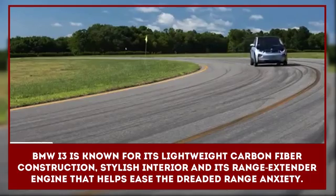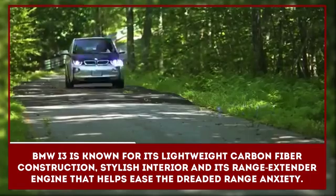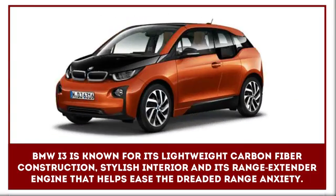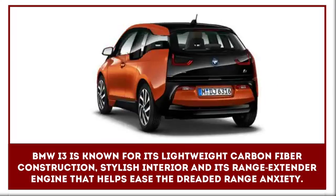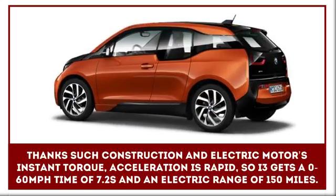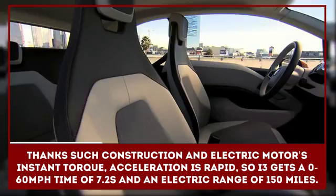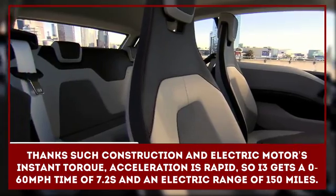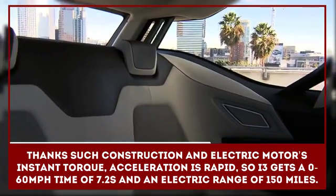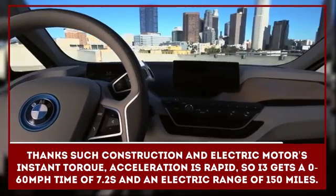The BMW i3 is known for its lightweight carbon fiber construction, stylish interior materials, and its range extender engine that helps ease the dreaded range anxiety that plagues most other EVs. Thanks to such construction and the electric motor's instant torque, acceleration is rapid. The i3 gets a 0 to 60 miles per hour time of 7.2 seconds and an electric range of about 150 miles.